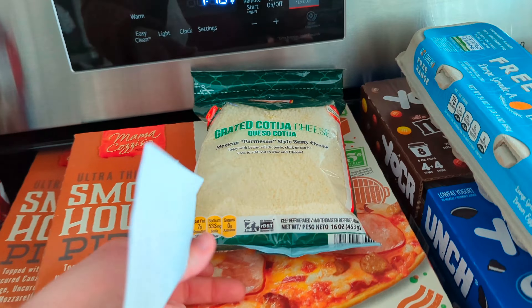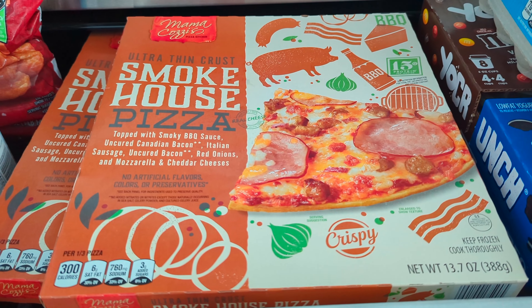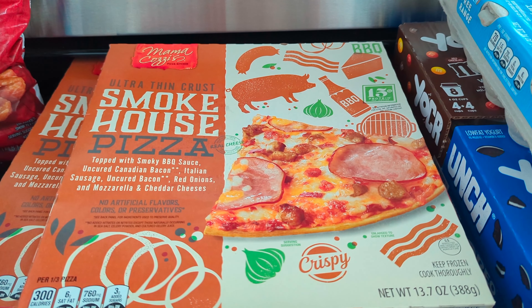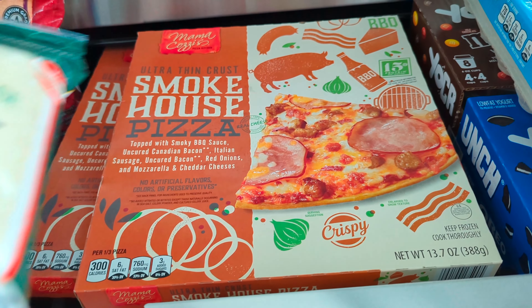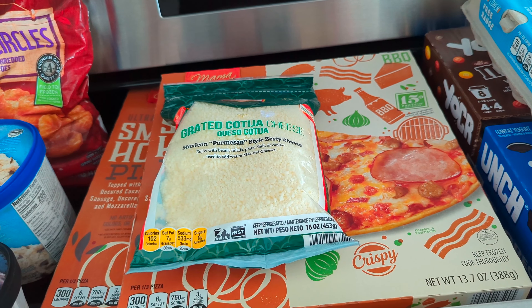First thing on my receipt is these smokehouse pizzas topped with barbecue sauce, uncured Canadian bacon, Italian sausage, uncured bacon, red onions, and mozzarella cheese. We got two of those because if we're eating that as a meal, we'll need two of them. Those pizzas were $4.99 a piece and we got two.